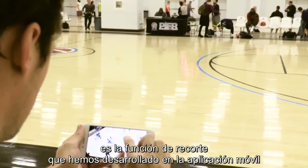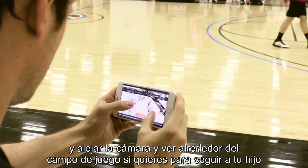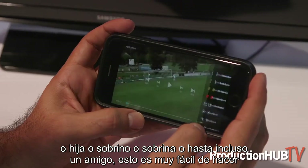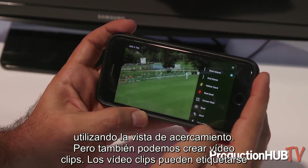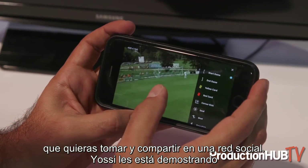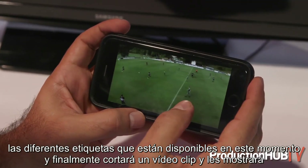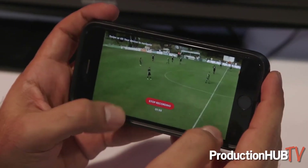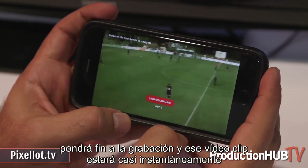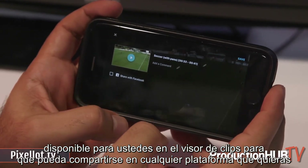The last thing we wanted to show is the clipping functionality built into the mobile application. As you're watching a game you can zoom in and zoom out and look around the field. If you wanted to follow your son or daughter or niece or nephew or even a friend, this is really easy to do using the zoomed-in view. We can also create clips — clips can be tagged with things like a red card or yellow card, or they can just be standard clips you want to take and share on a social platform. Yossi is demonstrating the different tags available right now, and ultimately he'll cut a clip and show you how it's all done. As soon as Yossi says it's over, he'll finish the recording and that clip will become almost instantly available in the clip viewer to be shared on any platform you'd like.